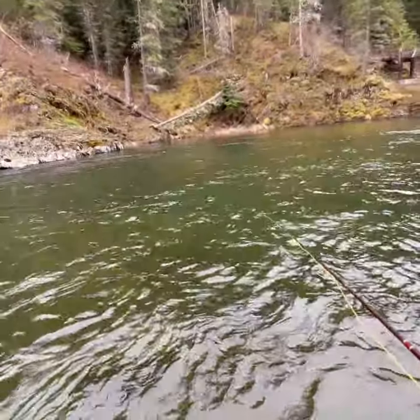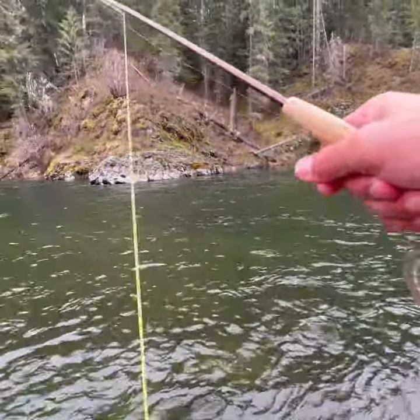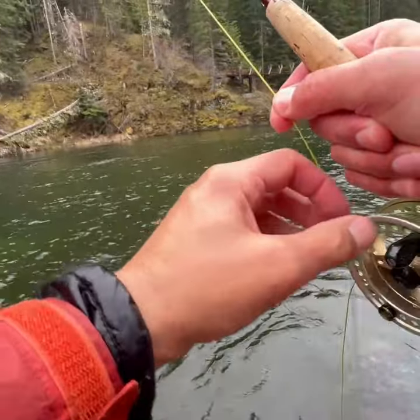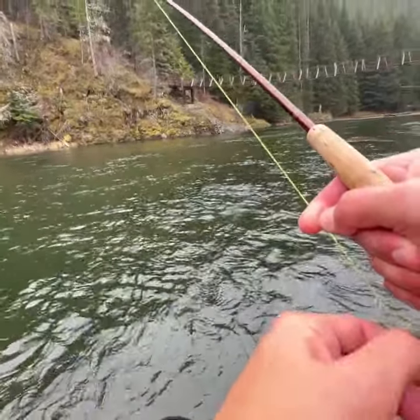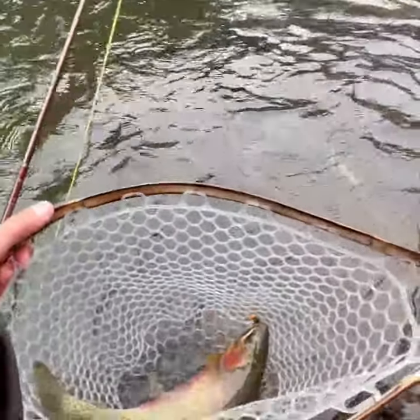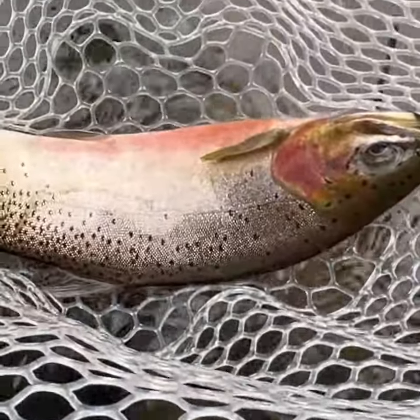It's three fish out of this little hole right here. There we go. Whoa. Really good-sized fish. Look at that thing. That is a beautiful fish.